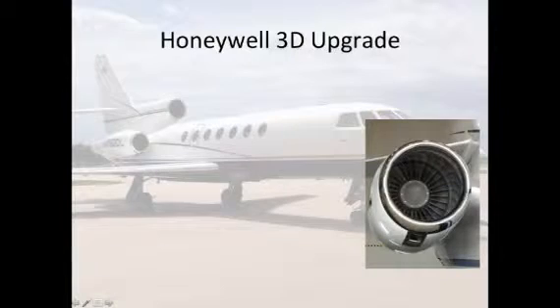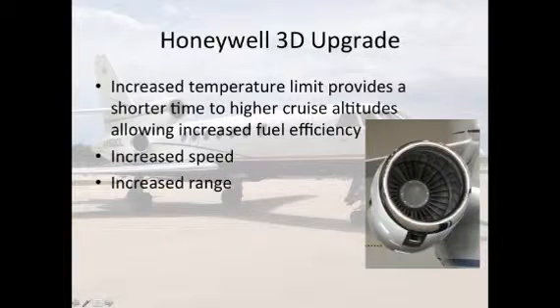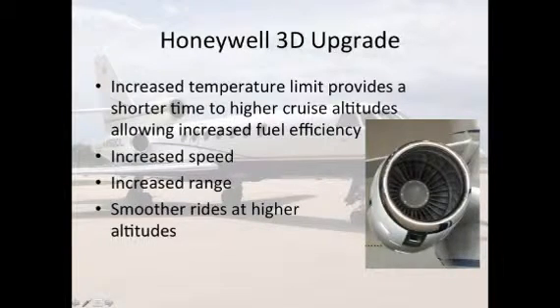Honeywell 3d engine upgrade: increased temperature limit provides a shorter time to higher cruise altitudes, allowing increased fuel efficiency, increased speed, increased range, and smoother rides at higher altitudes.